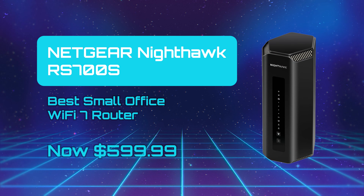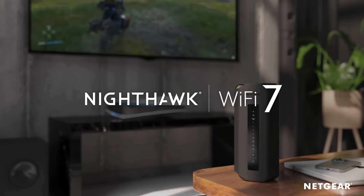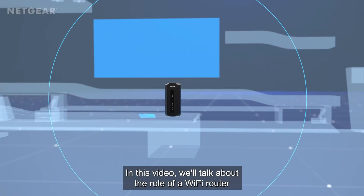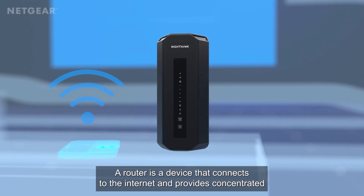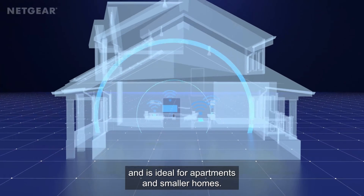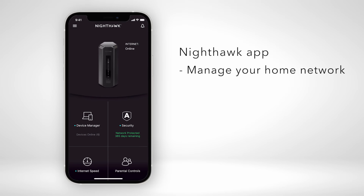Netgear Nighthawk RS700S — Best Small Office Wi-Fi 7 Router. The Netgear Nighthawk RS700S is an ambitious flagship Wi-Fi 7 router that pushes high-end performance boundaries while still showing signs of early generation growing pains. It delivers impressive throughput across its tri-band architecture, especially in the medium-range real-world scenario. Netgear's design choices lend to a sleek, vertical form factor that helps with 360-degree signal propagation. The setup process via app or web UI is intuitive, and there's plenty of configurability for power users.